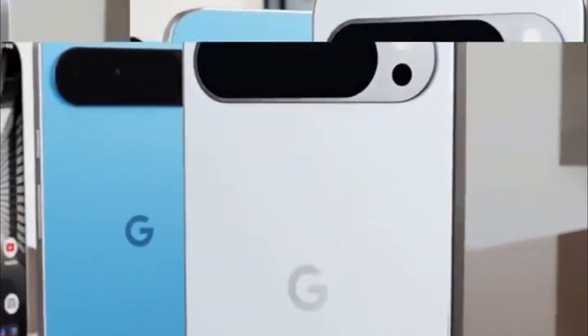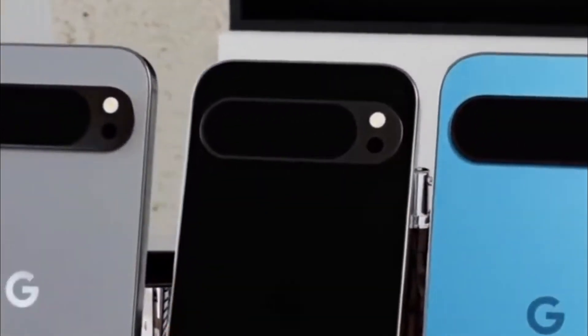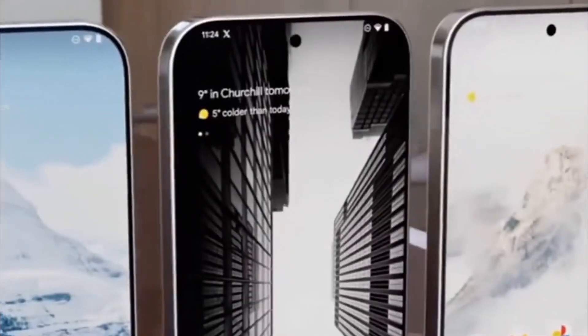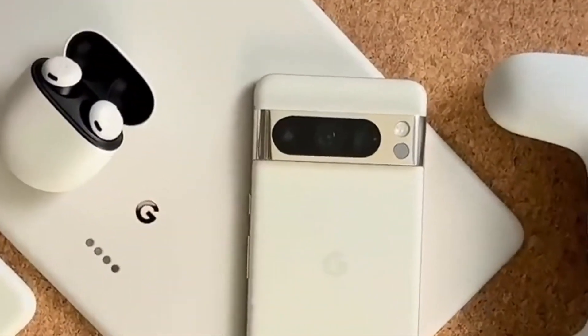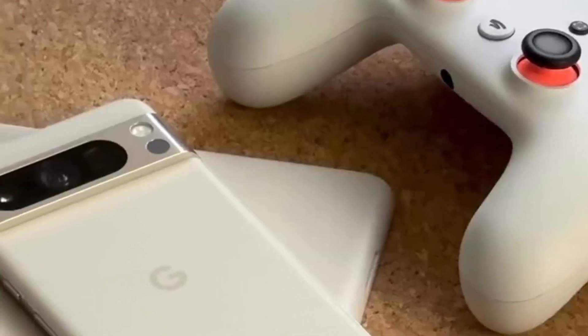Its 6.7-inch LTPO AMOLED display offers a stunning viewing experience with a 120Hz refresh rate. The camera setup includes a 50MP main lens, a 12MP ultra-wide lens, and a 48MP telephoto lens. The phone is equipped with a 5,000mAh battery for extended usage and runs on the Android 13 operating system.